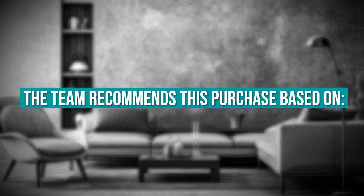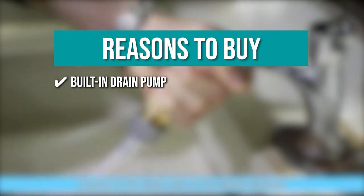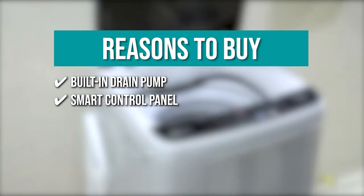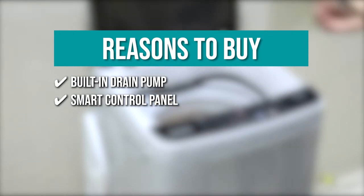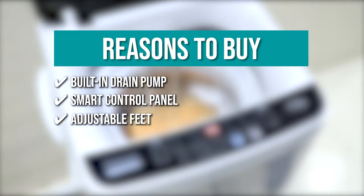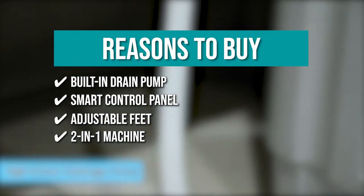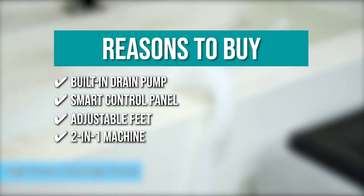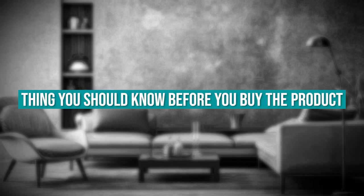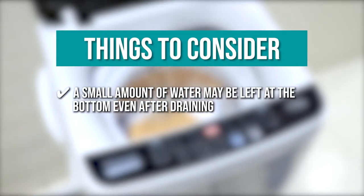The team recommends this purchase based on the following. Built-in Drain Pump. It is equipped with an extended drain pipe and a built-in drain pump to help your washing machine drain water effortlessly. Smart Control Panel. There are 10 programs on the control panel, eight water level selections, and an LED readout. All functions and operations are clearly listed for easy setup and selection. Adjustable Feet. The bottom feet can be adjusted for stability and to greatly reduce the impact of tremors and noise. Two-in-one Machine. The machine comes with a full automatic system and can be used to both wash and dry your clothes. Keeping all that in mind, the thing you should know before you buy the product is a small amount of water may be left at the bottom even after draining.